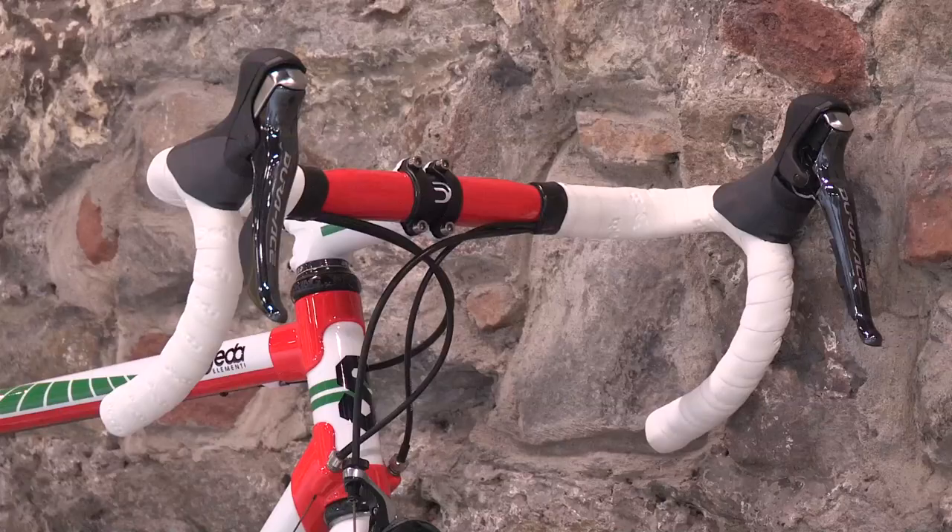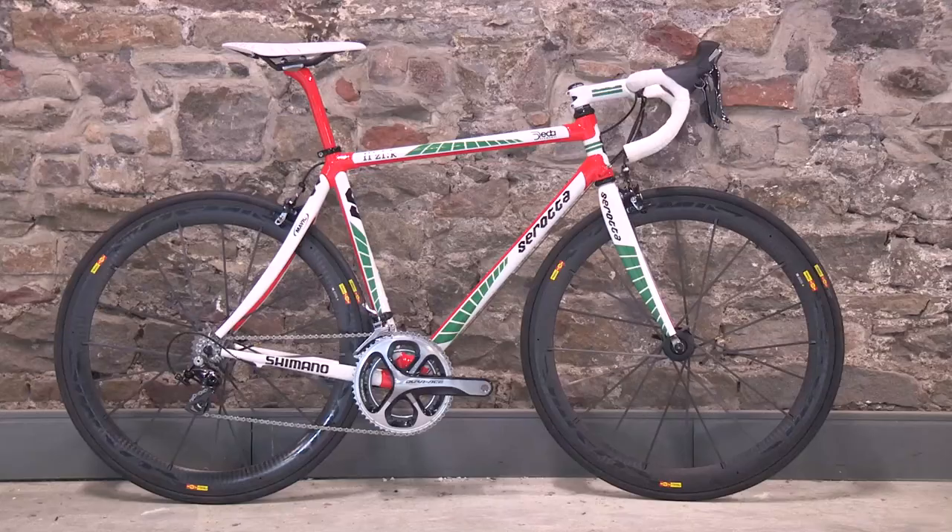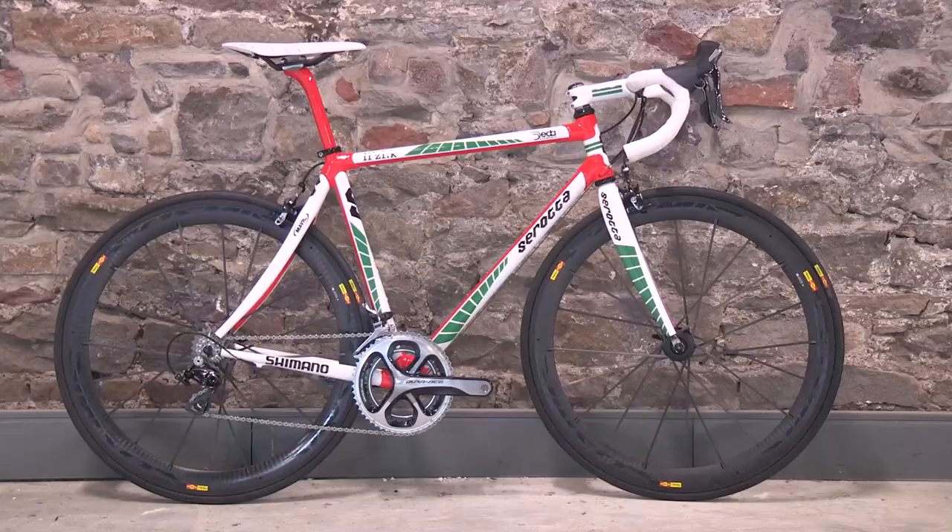We didn't get to weigh this bike, but we would expect it to be nearly 2kg lighter than the original as well. A worthy tribute to an important slice of history and a beautiful contrast of 25 years of cycling history.